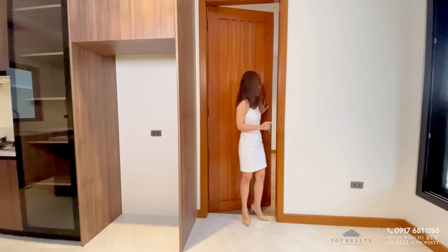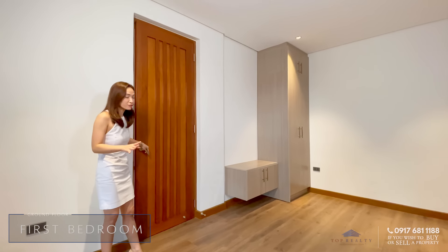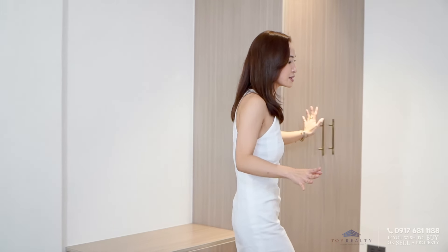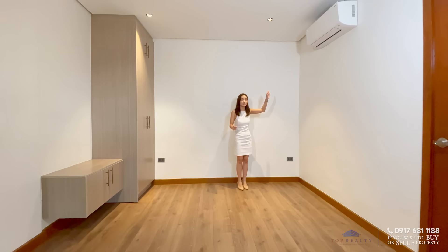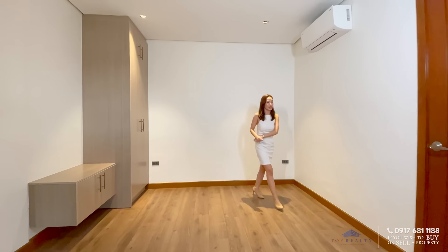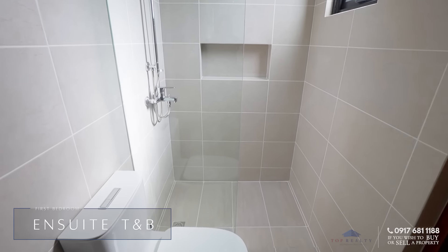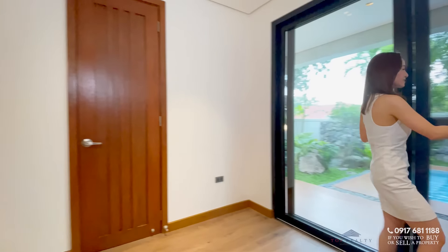Over to this door is the first bedroom. Your first bedroom has wooden floorings. You have your built-in cabinets — this is where your bed would be. You also have your ACs, which are included in the sale. Over to this door is of course the ensuite toilet and bath. This room is actually perfect for elders or even your guests.